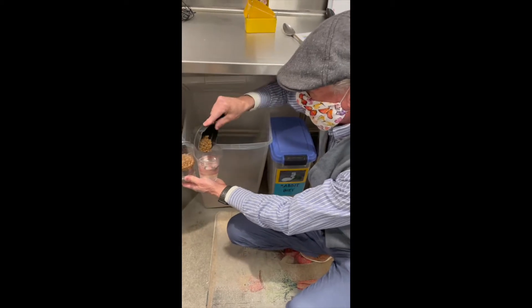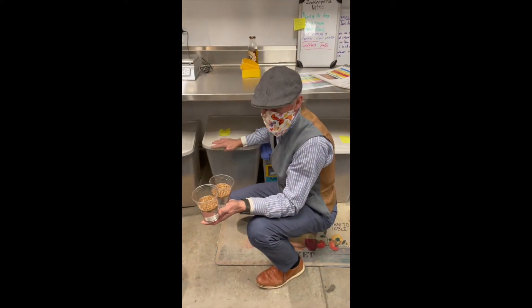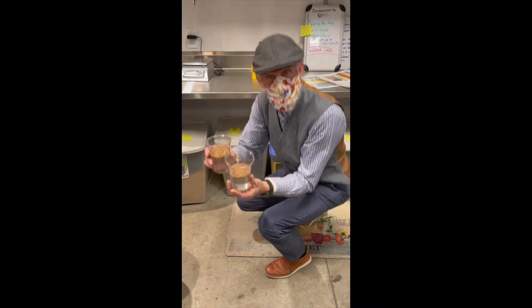This diet is especially formulated for flamingos and has the pigments in them that the flamingo puts into their feathers, but of course it's nutritionally balanced for them as well.